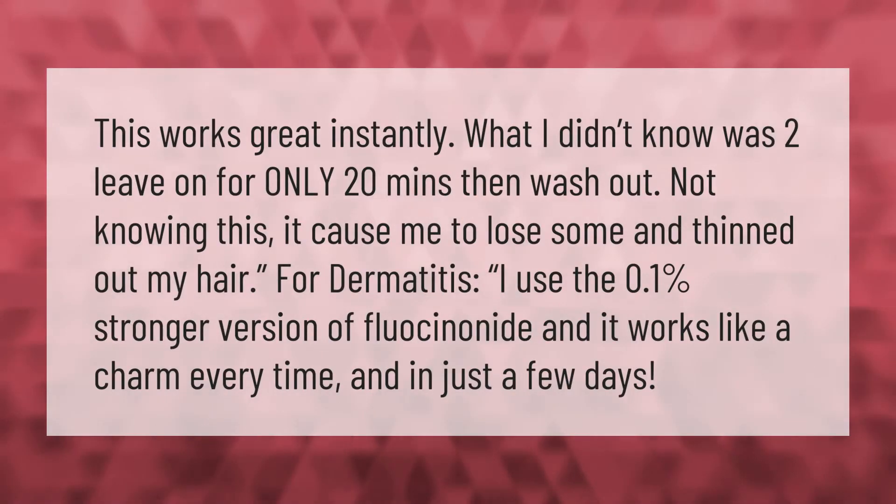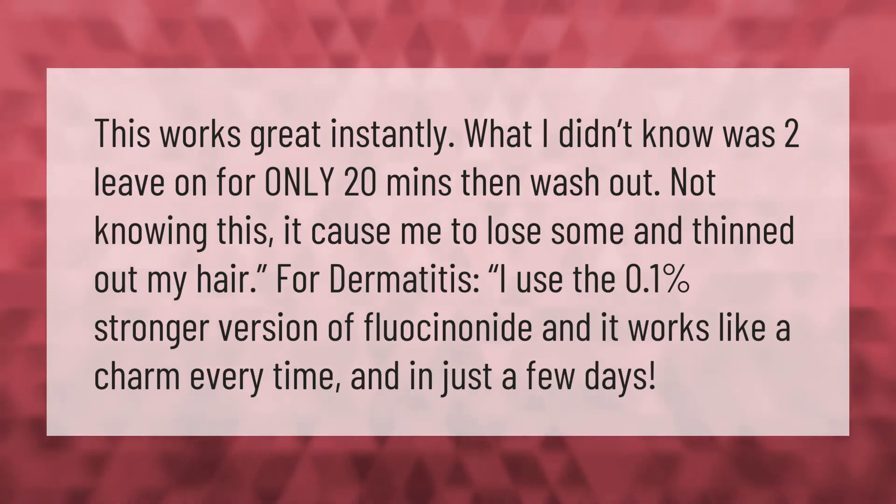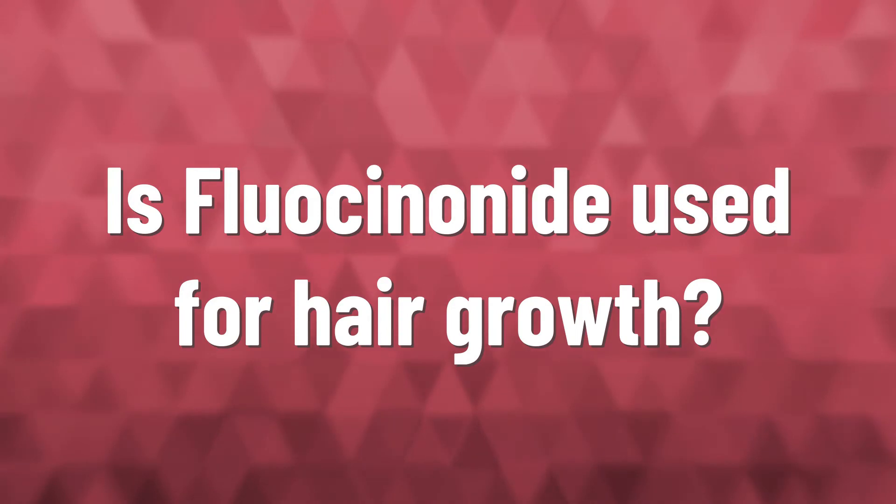This works great instantly. What I didn't know was to leave it on for only 20 minutes then wash out. Not knowing this, it caused me to lose some hair and thinned it out. For dermatitis, I use the 0.1% stronger version of fluocinonide and it works like a charm every time, in just a few days.